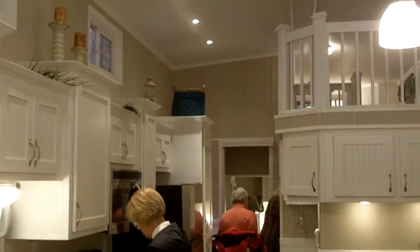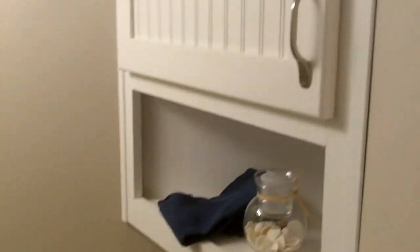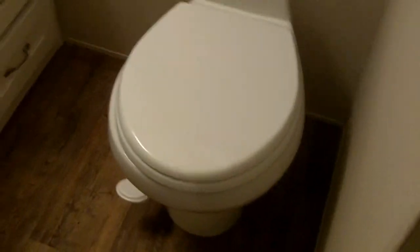The bathroom is tucked underneath the loft, but it's spacious. Plenty of storage. Plenty of space.